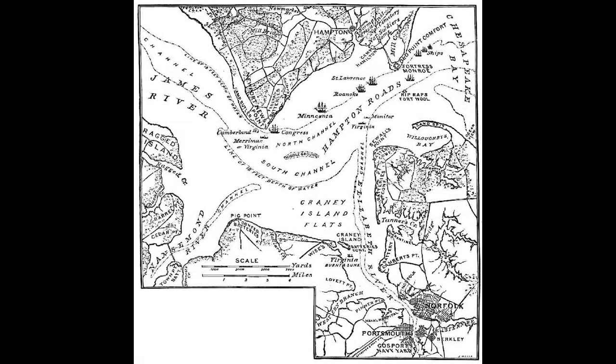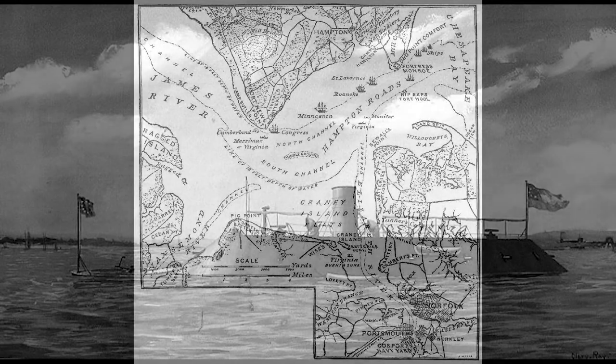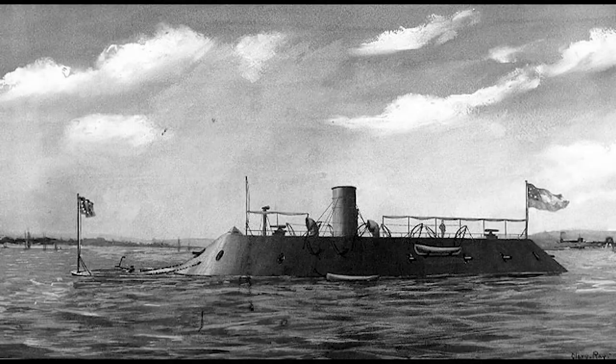The Battle of Hampton Roads was a watershed moment that put wood against iron with a clear winner. The CSS Virginia was a captured hull of the U.S. Navy from the Gosport Naval Yard, now Norfolk Naval Shipyard, in Portsmouth, Virginia. The rebels had equipped the vessel with iron plating from Tredegar Ironworks, but the Virginia was severely underpowered and deep in the water.